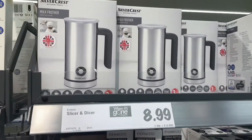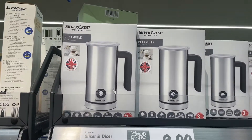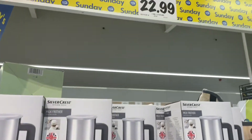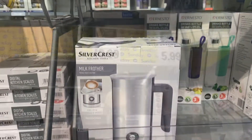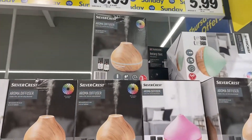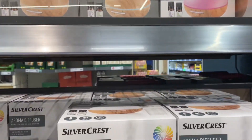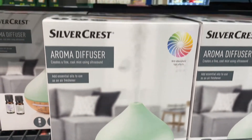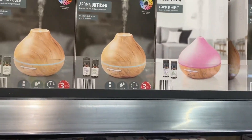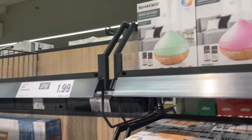Oh this looks fun guys — a milk frother for £22.99, that would be nice for your coffee. And for £19.99 you can have one — they come in lots of different colours and they are so popular at the moment.